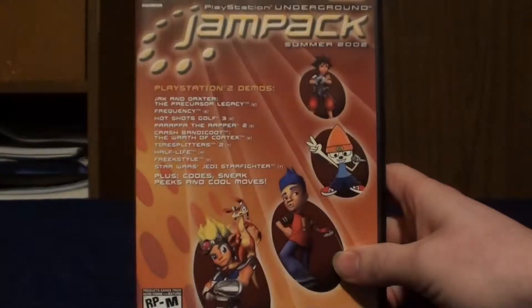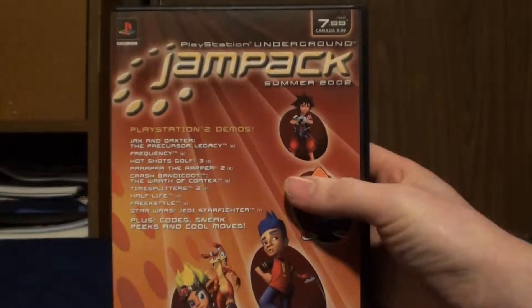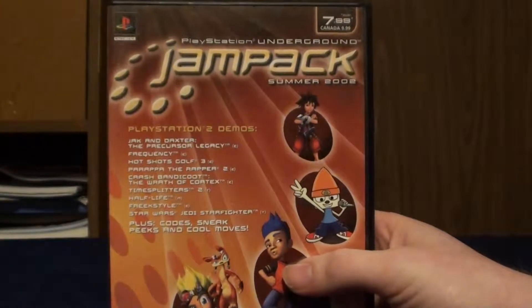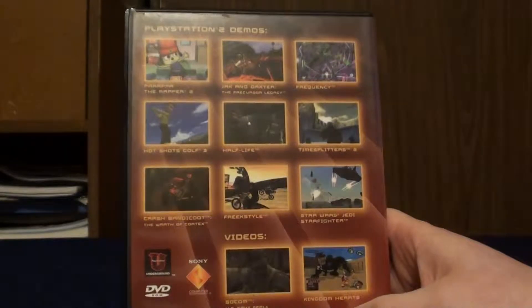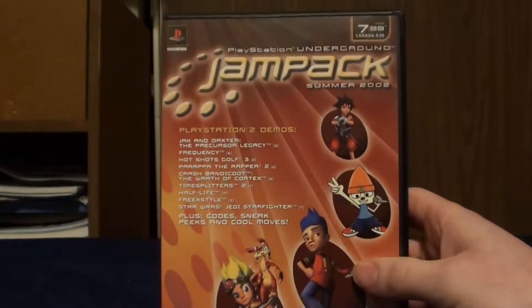These last three I actually got for free - they're PS2 demo discs. I was originally going to ask for one of them, but the guy just said I could have all of them. First up we have the PlayStation Underground Summer 2002 Jam Pack, which has the original Jak and Daxter, Hot Shots Golf 3, Parappa the Rapper 2, Crash Bandicoot: Wrath of Cortex, TimeSplitters 2, Half-Life, Frequency, Freak Style, Star Wars Jedi Starfighter, and videos for the original SOCOM and Kingdom Hearts - so not playable demos for those unfortunately. Really cool to have this.